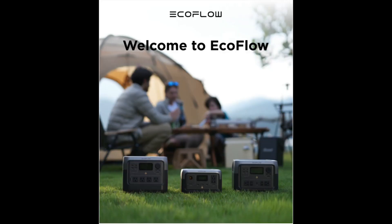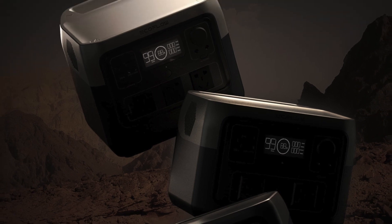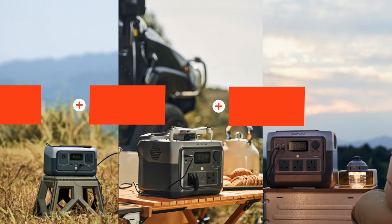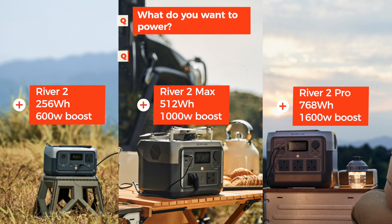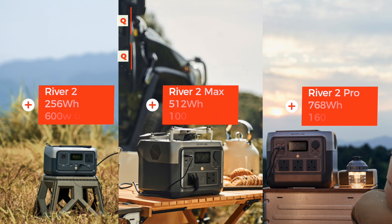Let me tell you a little bit about the River 2 range. There are three products available: the River 2, River 2 Max, and River 2 Pro. The specifications and price range fulfil different types of energy need — it's a case of what do you want to power and how long do you want to power it. I have the River 2, which will be the main feature of this video.